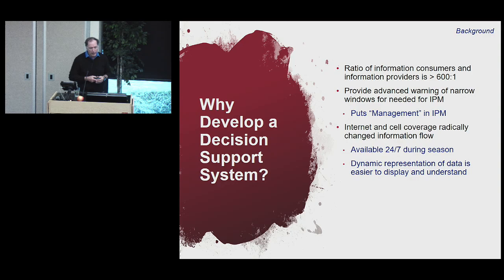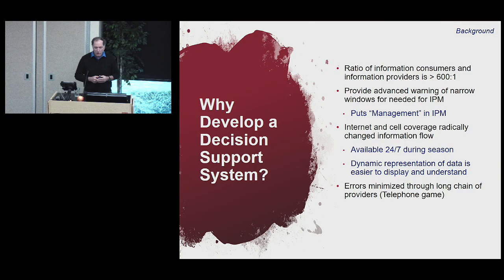The internet and cell coverage have radically changed information flow. Nowadays people don't have to call me to find out the status of different models — they can access it anytime on the internet, and data can be displayed dynamically, making it easier to understand. A big thing is minimizing errors through a long chain of providers. Like the telephone game, information can get distorted — 'Fords make the best cars' could come out the other end as 'sand is needed to make concrete.'